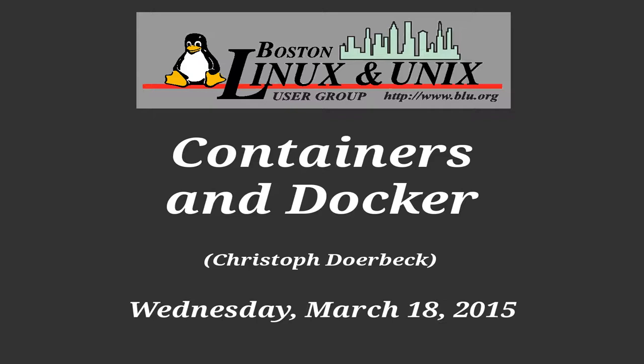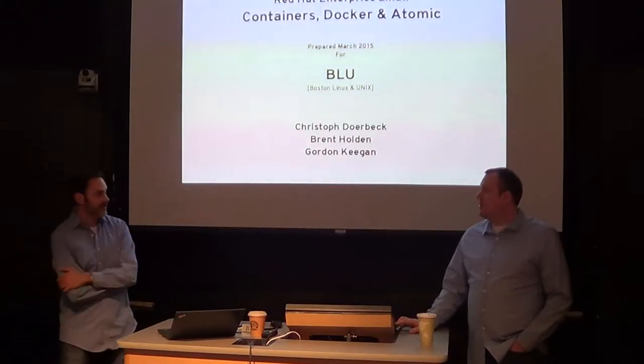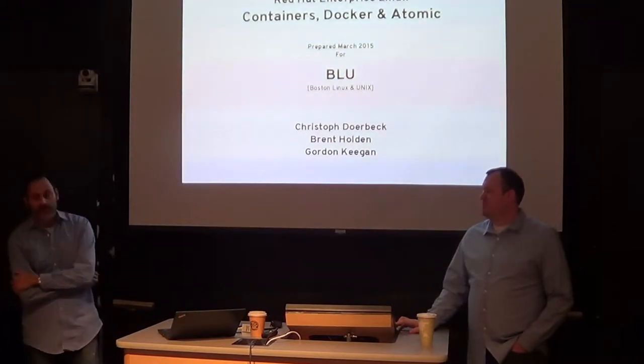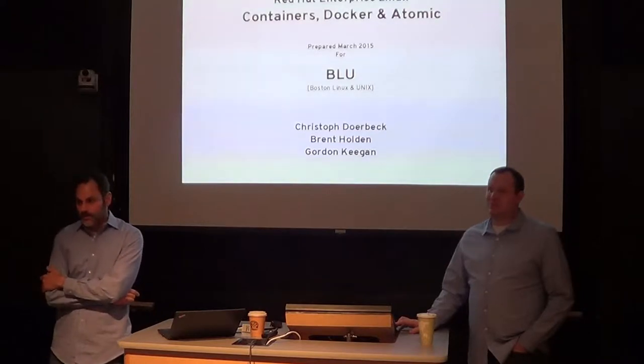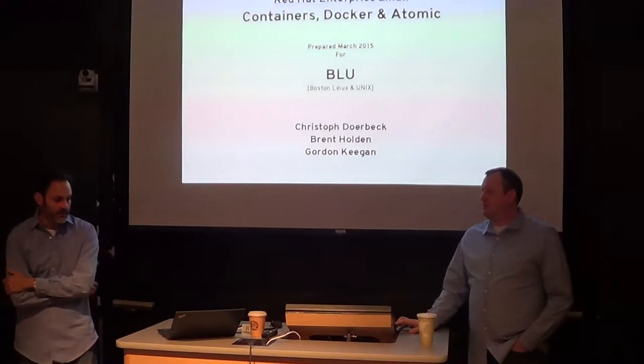I just drove in from New York today, so I'm a little glazed over and highway hypnotized. The meeting's going to be real informal. I've got a set of slides to basically cover containers, Docker, and a product that Red Hat just released called Atomic. We'll cover all that territory.